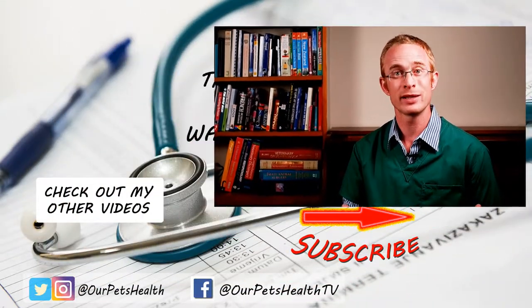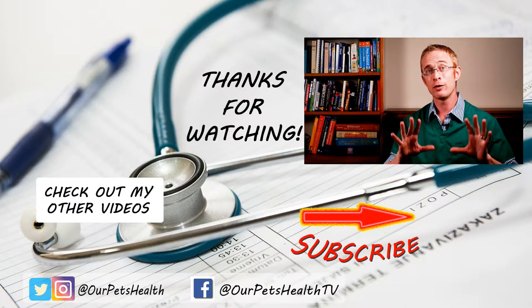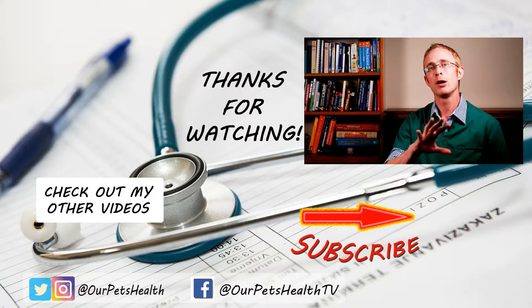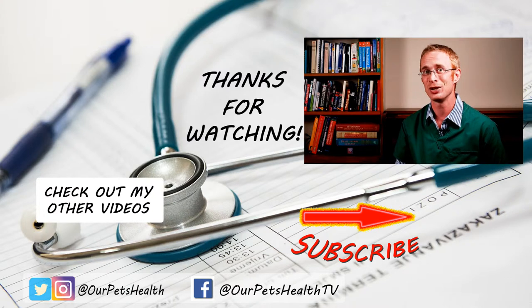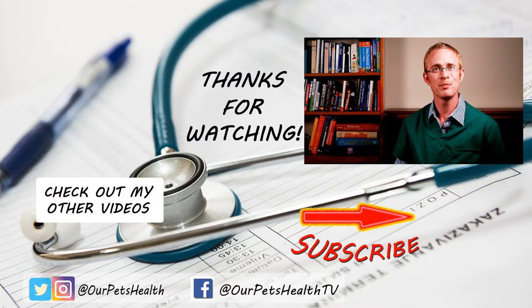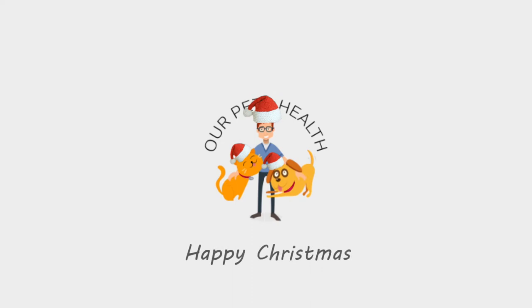Having gone through all of these dangers for pets, don't let this list put you off having a fantastic Christmas. As a gift to you, if you follow the link below, you can download my diet and weight loss calculator, which will really help your pet lose a few pounds after the indulgences of the festive period if they need to. Until next time, I'm Dr. Alex from OurPetsHealth, wishing you and your family a very happy Christmas.